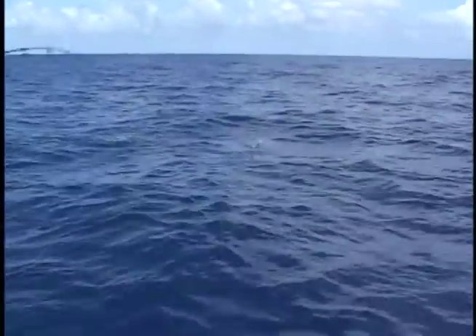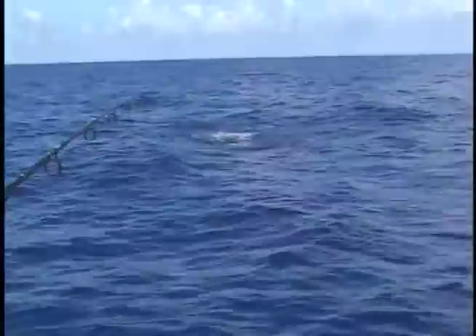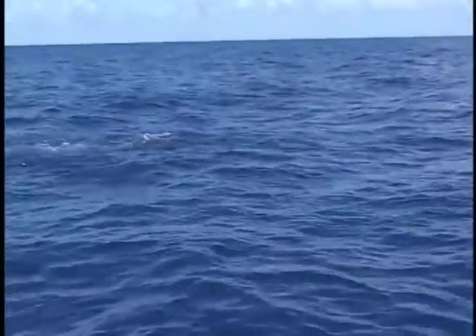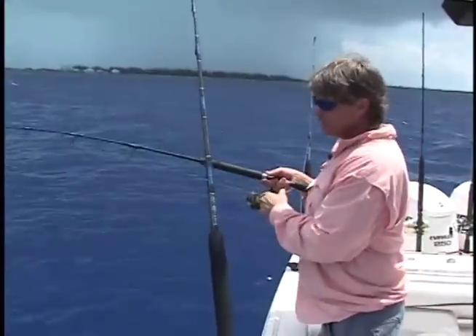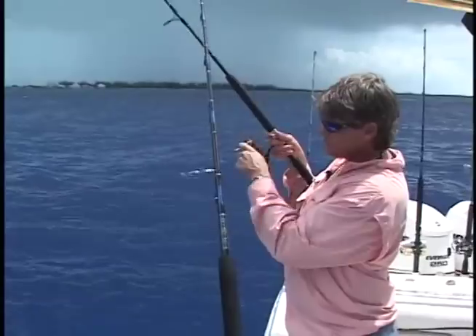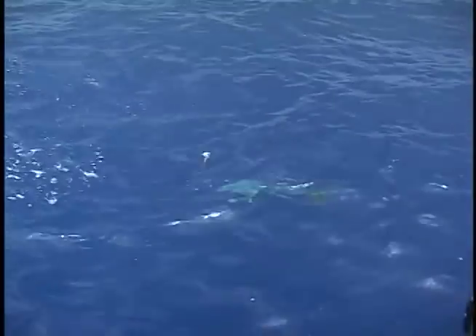Dolphin right there! Get a chunk bait. You never know what can show up here like these dolphins. Always keep one of the dolphins on and the rest will stay with them. We're here deep dropping off the banks of Grand Bahama and a school of dolphin came up, so we reeled in the deep drop and thought we'd catch some dolphin while we're here.